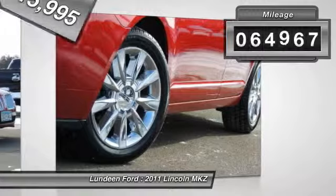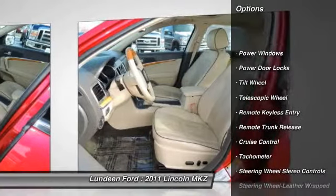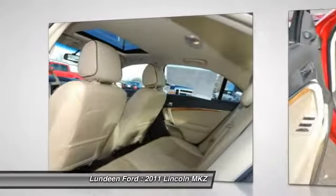This vehicle has less than 65,000 miles. Here are some of this vehicle's great options: power passenger seat, traction control, anti-lock braking system, front air conditioning, and HomeLink garage door opener.